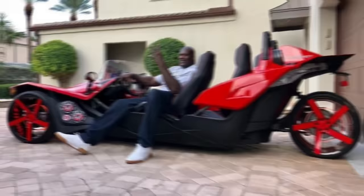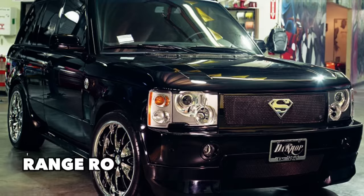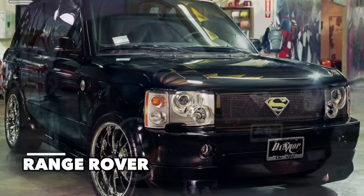It's no secret Shaq loves chrome on his vehicles, so it should come as no surprise to see his Range Rover decked out with a chrome Superman logo, chrome wheels, and a chrome mesh grille. However, that's about it as far as customization goes for this Rover.